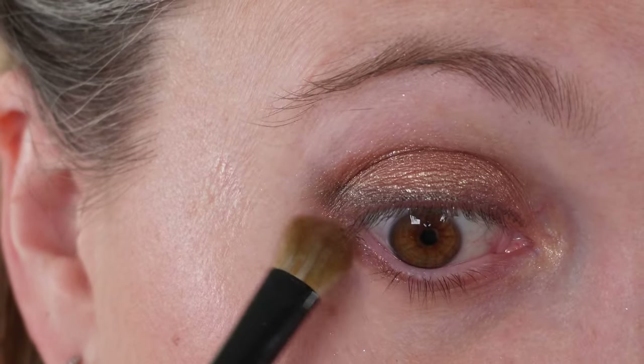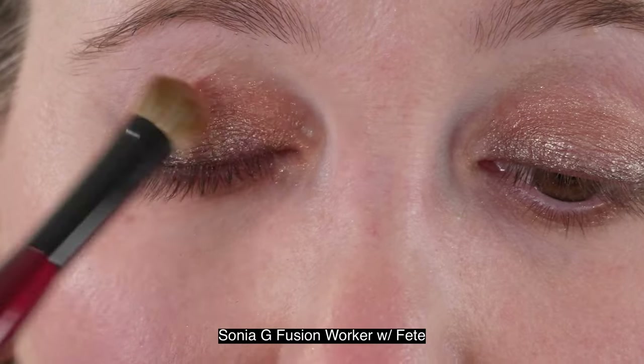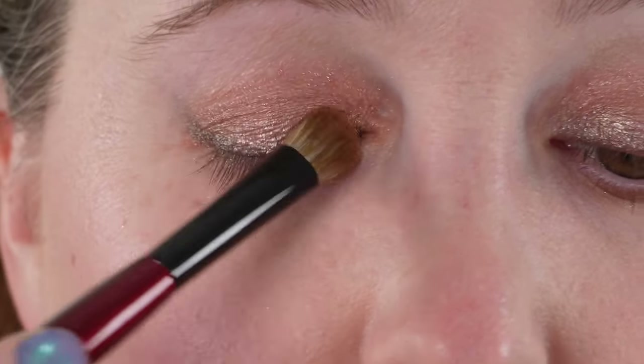Overall, is this box worth it? It's a personal decision, but if you're buying it, I would purchase it for the iPods — not so much the mascara or the eye pencil. I think the eye pencil is nice enough, but the mascara is really a miss for me. If you take out the value of the mascara, it does become a very expensive box set, so you need to really be sure you love these iPod shades before purchasing. Overall, if you can get this box on sale, it is worth it for these limited edition shades.